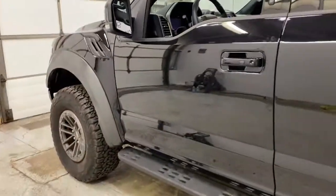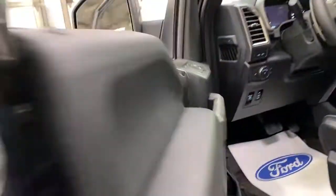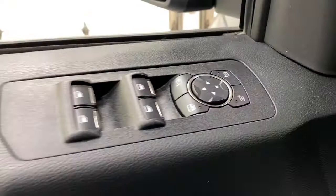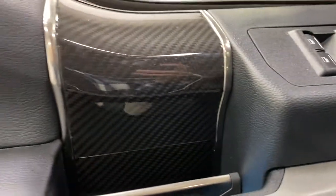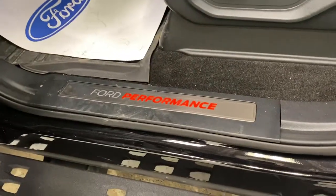You've got lots of features in this truck: molded running boards with the Raptor engravement in it, remote entry keypad, intelligent access door handles, blind spot monitoring on the mirrors, power folding mirrors, power window controls, carbon fiber inserts in the truck, as well as ambient lighting. Ford Performance scuff plate there.